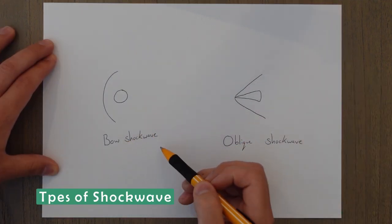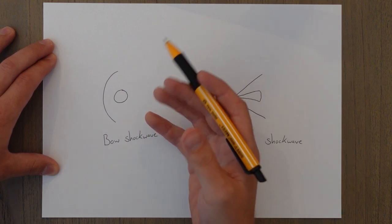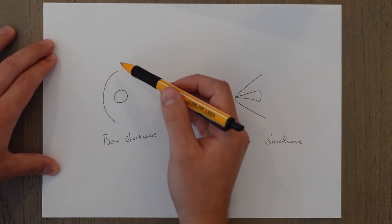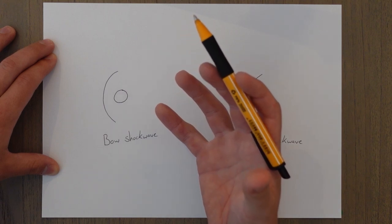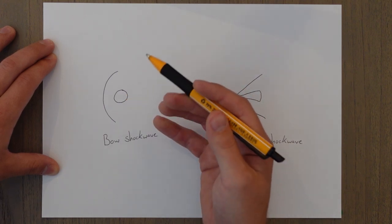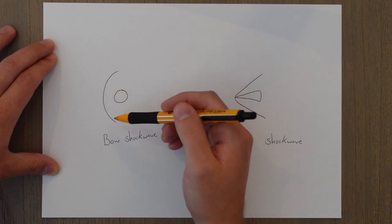These combined waves form a large bow shock wave in front of the object. A bow shock wave forms on blunt objects traveling through the air, like a cannonball. The shock wave is very high in pressure and generates a lot of heat, taking that energy from the object — which manifests as a lot of drag.